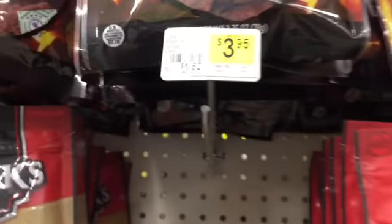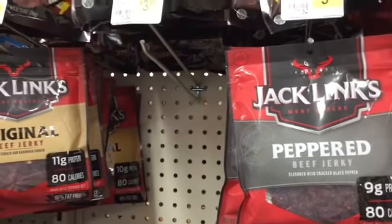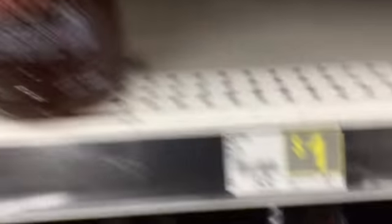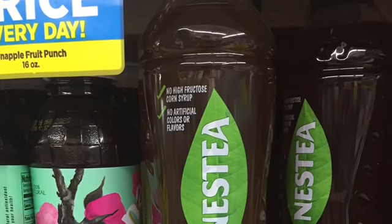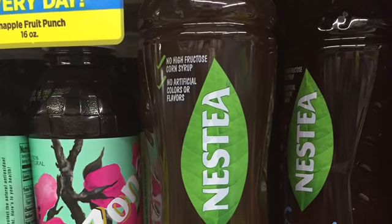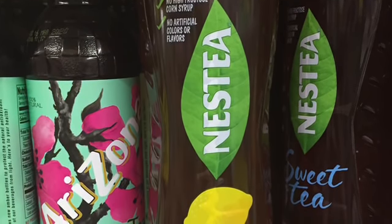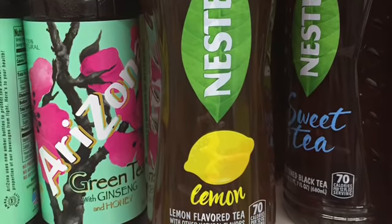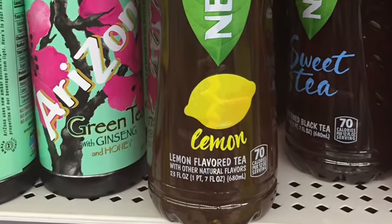On our list we have Jack Link's beef bites, teriyaki flavored, 2.6 ounce. It looks like this might be where it's supposed to be, but they don't have any at my store. These are the 2.6 ounce bags, so it would probably look like these except be teriyaki flavored. Next item on our list is Nestea, 23 fluid ounce, with lemon and with peach. They have a peach here sitting on the shelf but are out of lemon. I did go to a second Dollar General and they had the Nestea with lemon — this is 23 ounce as the list says — and so is the peach. It looks like these are the correct Nestea that you're going to be looking for. The second store did not have the Jack Link's teriyaki bites, so that might be a really old item and hard to find, but these Nesteas are looking pretty good.